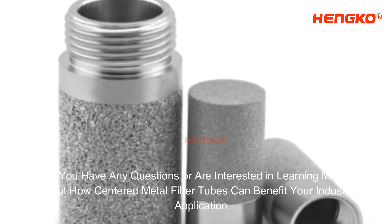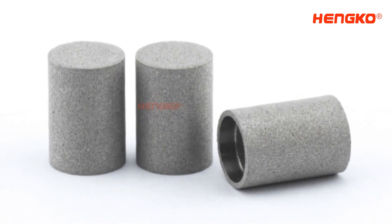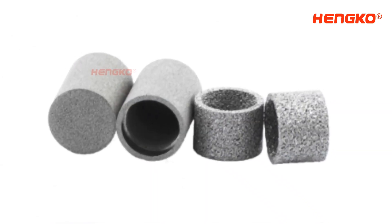If you have any questions or are interested in learning more about how sintered metal filter tubes can benefit your industrial application, don't hesitate to contact Henco. Our team of experts is ready to assist you with any inquiries you may have.